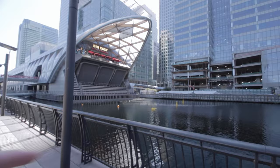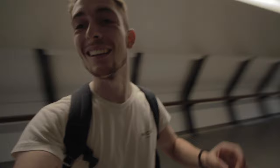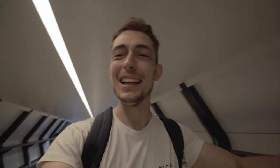The next spot we're heading to is literally just there, so we're going to transition there right now. And we're here. Every time I come to this spot I just fall in love because it is insane. Absolutely crazy — perfect if you like getting your symmetry shots as well.